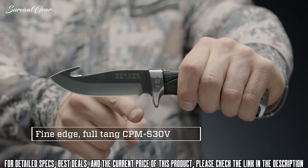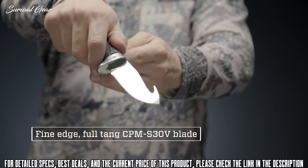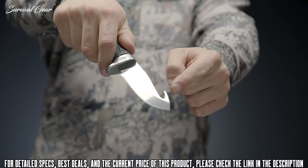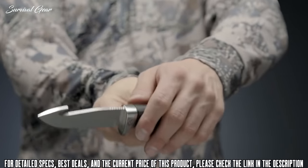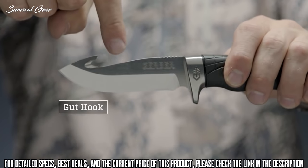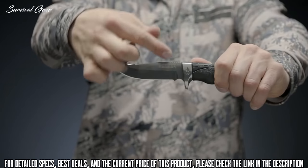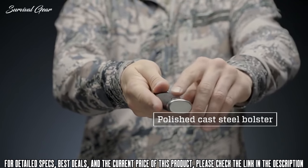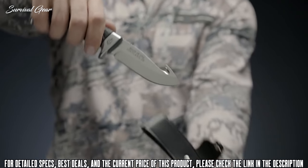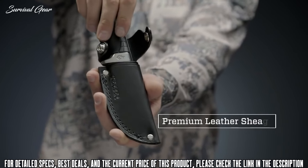A four-inch full-tang fine edge fixed blade with gut hook, made from CPM S30V steel, ensures long-term edge retention but is easy to sharpen when needed. A gut hook is added on the reverse to aid in field dressing.